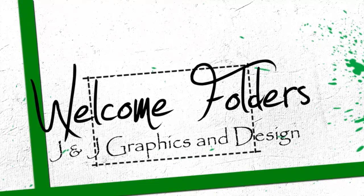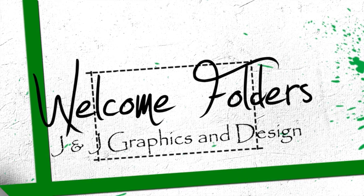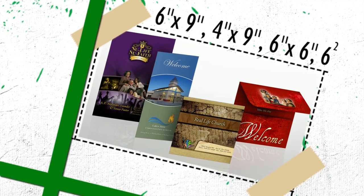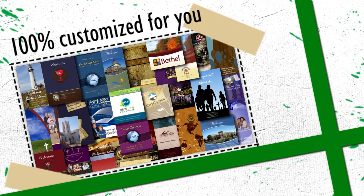At J&J Graphics, we take visitor packet folders to a whole new level. Our folders come in four different shapes and sizes that allow you to pick the packet that matches your church. We have over 25 different designs that are all customized to match your church.